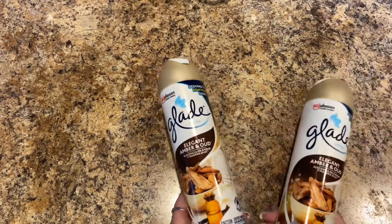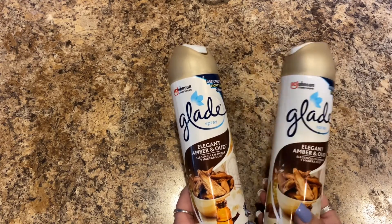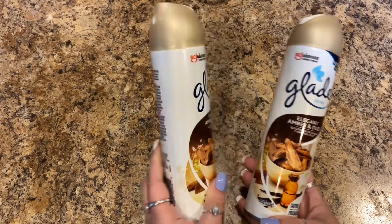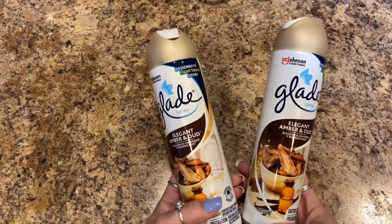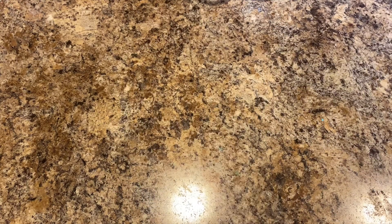I picked up two Blade Elegant Amber and Ode sprays, and they smell really good. They didn't have my Mary Berry and Bright one — I'm so upset. I should have bought two of those; now I'm going to buy two of any spray I find.